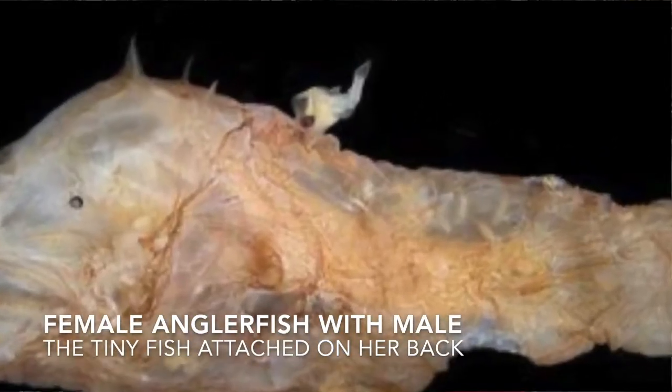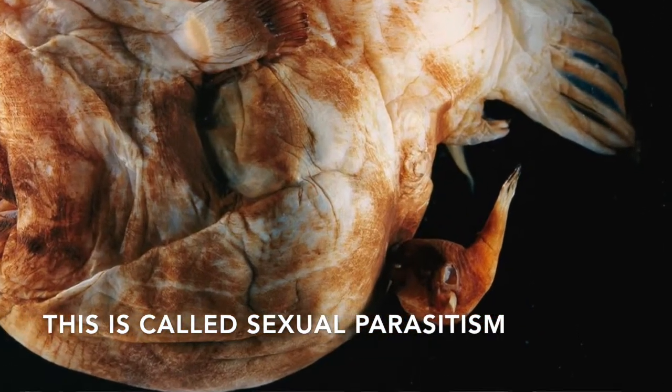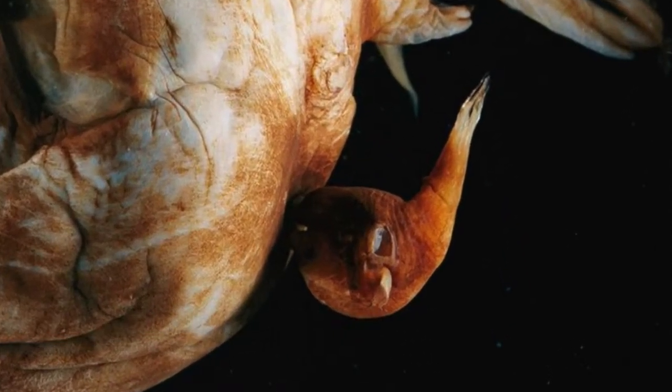As he bites into her, he will ultimately settle into her skin and tap into her bloodstream, becoming a parasite on the bottom of her body. From there, all of his organs will eventually be absorbed into her.